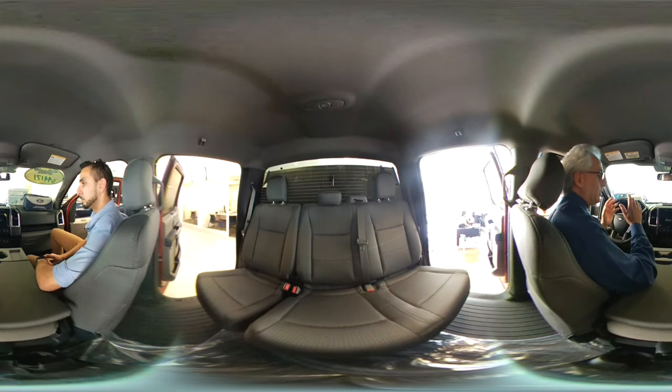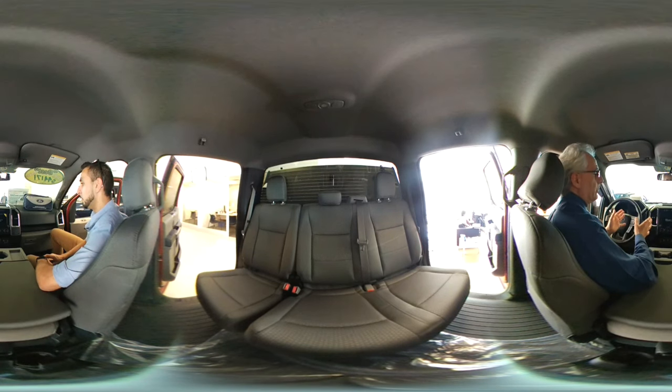What does that five-star safety rating mean to you? When you insure this truck, it's going to cost less — lower insurance rates. And of course, your family's safety is the most important thing, which also falls into that category.